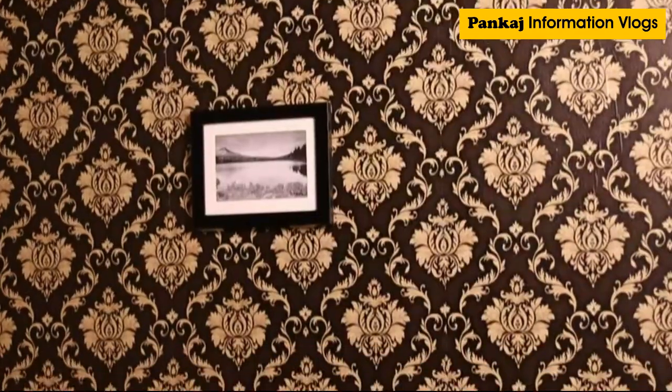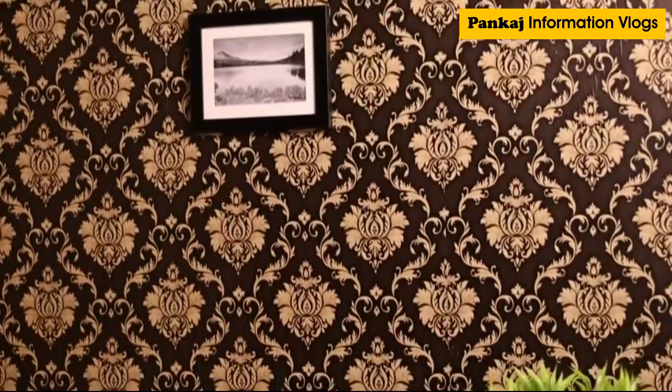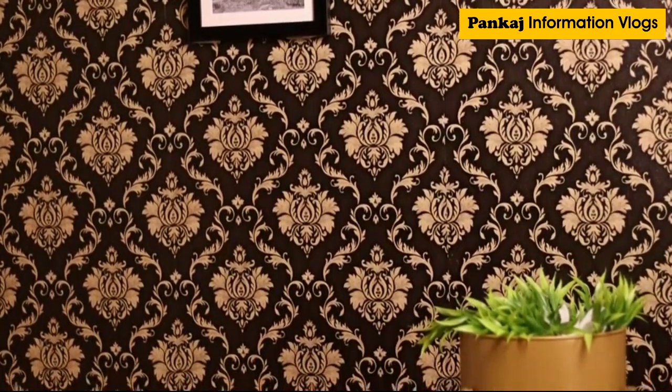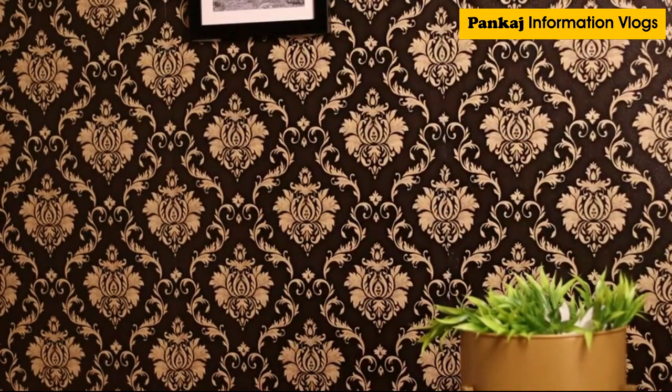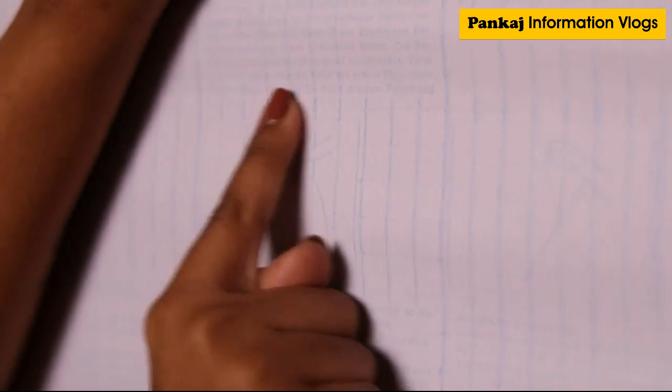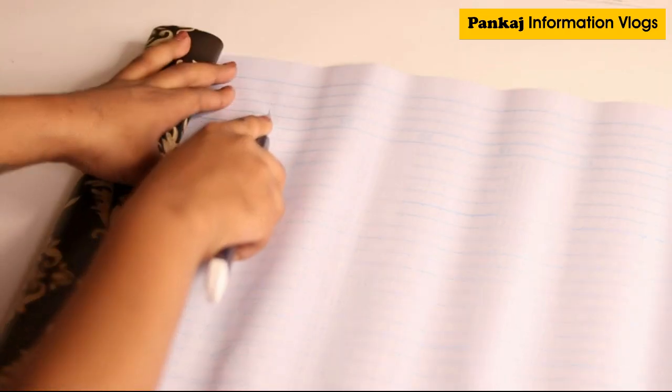I love the floral detailing and how it stands out against the gorgeous black background. The best part about this wallpaper is that it's removable, waterproof, and resistant to heat and oil. All of this is a definite plus in my book. As you can see, it comes with grid lines on the back which makes it very easy for you to measure and cut the sticker as per your need.